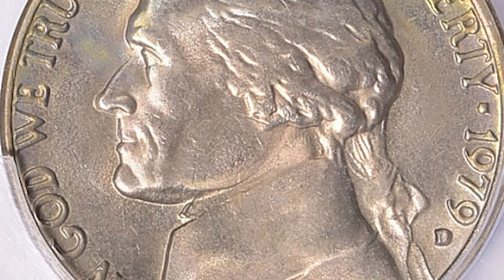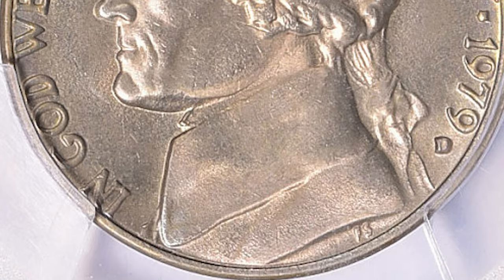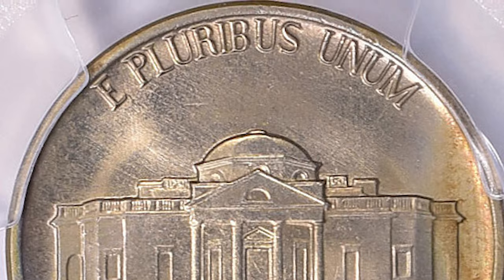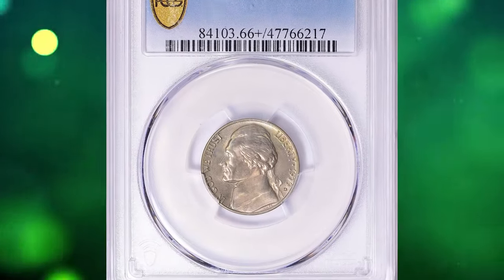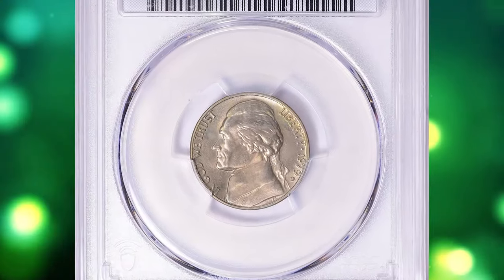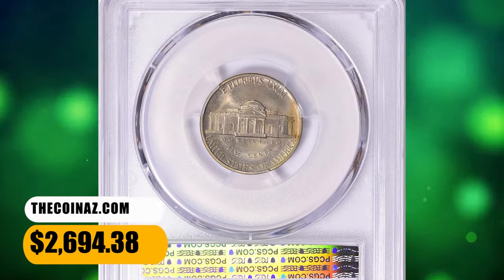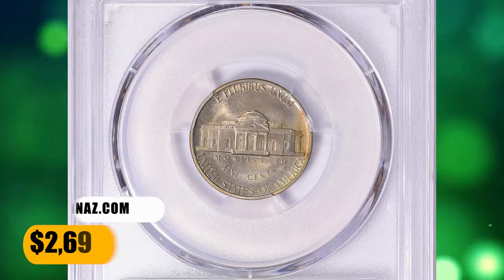There are fewer than 100 known 1979 D Jefferson Nickels that grade MS66 with Full Steps. There are none known in MS67 condition or higher, making it one of the scarcest issues for the modern Jefferson Nickel series. This superb gem fetched a sum of $2,694.38 with buyer's fee.